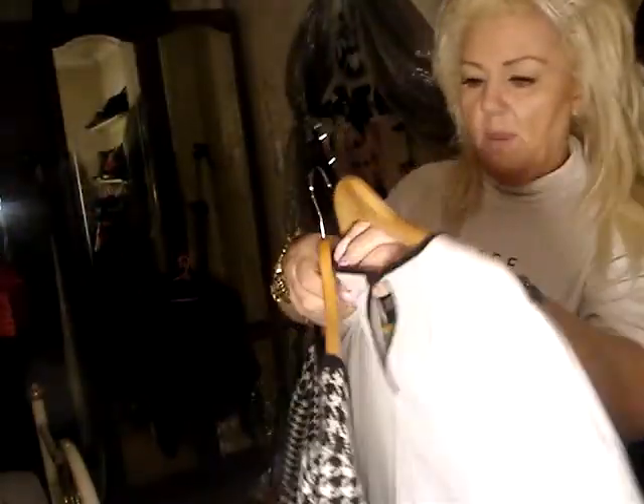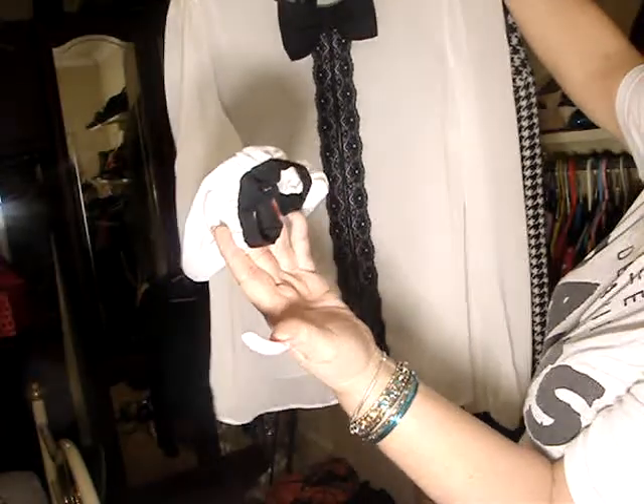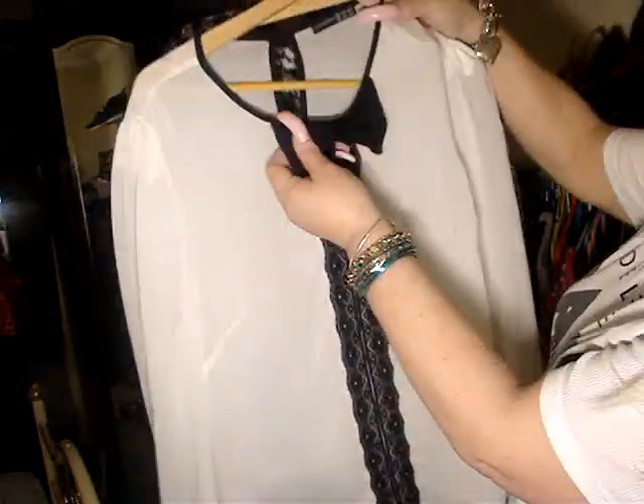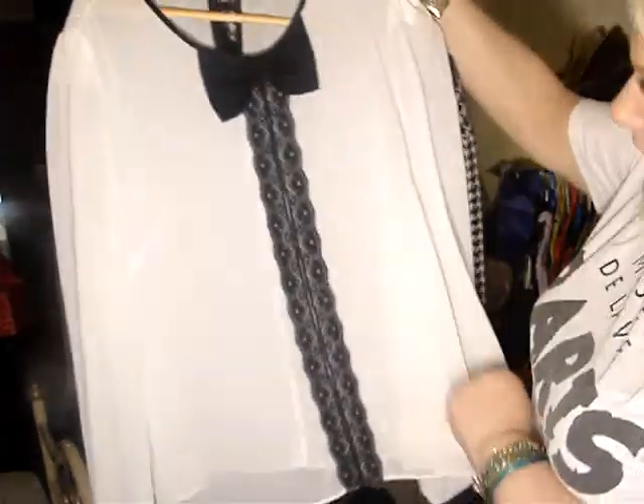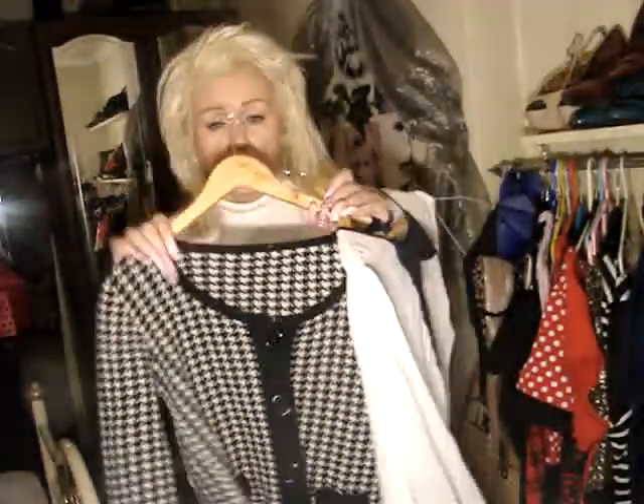And then I got this little blouse — that was a pound. It's got nice long sleeves which I like, and a little bow. That's the back. I really like that. So yeah, that's all what I've got today.